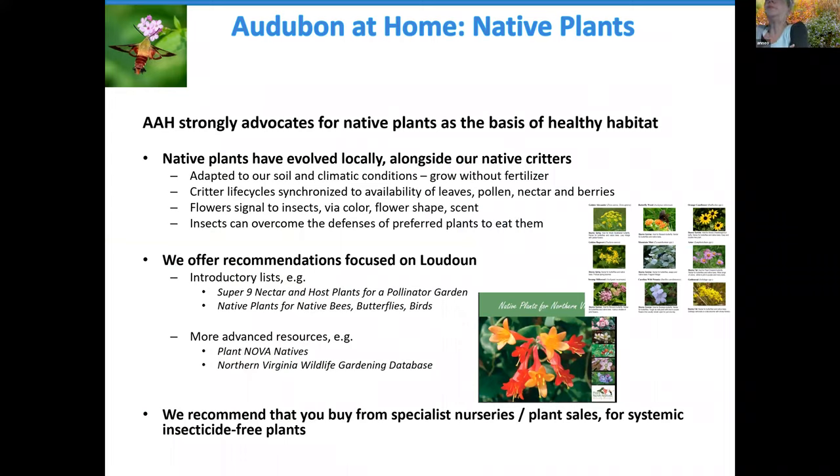Audubon at Home very strongly advocates for putting in native plants as the basis of healthy habitat. Native plants evolved here locally alongside our native critters, bringing several benefits. First, they're adapted to our soil and climatic conditions — they grew up here and will grow without fertilizer. Critter life cycles are synchronized to the availability of leaves, pollen, nectar, and berries. Birds lay their eggs in spring with timing so they hatch exactly when that first flush of caterpillars is available. Certain migrations happen when berries are particularly plentiful to fuel birds migrating south. If you put in a plant from somewhere else, there is no synchronicity with our local wildlife.